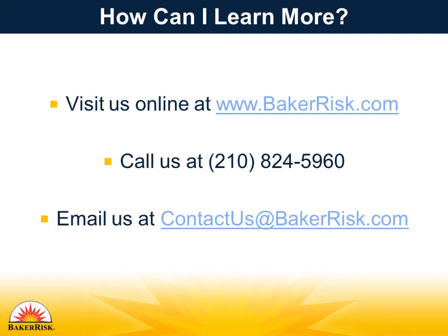Thank you for watching this safety moment. To find more safety moment videos or learn more about how Baker Risk can help you find solutions to manage your hazards and risks, visit us online at www.bakerrisk.com or write to us at contactus@bakerrisk.com. Stay safe.